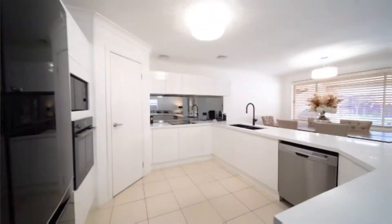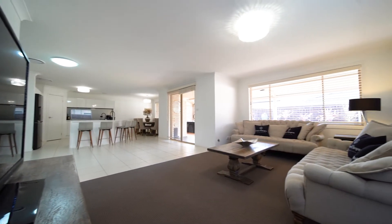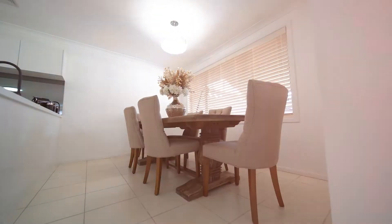a front lounge room, and this renovated kitchen completes the open plan area to the rear of the home, doubled with the dining room and family area that all overlook the outdoor entertaining space.